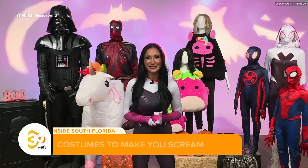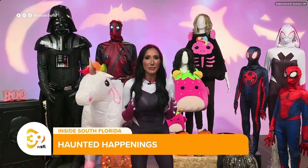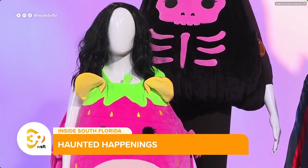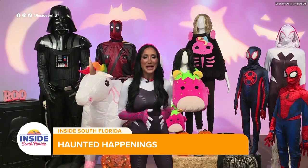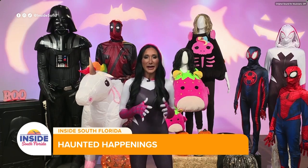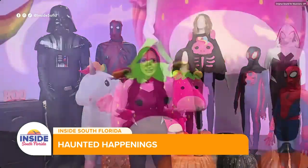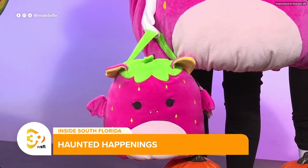Now I heard Squishmallows are all the rage — what are some must-haves? Yes! Squishmallows — kids love them, they're their favorite plush to snuggle up with at night. Soft, whimsical. They've created costumes: Gwendolyn Strawberry Bat is one of our favorite Squishmallows, great for the little ones. They even let adults get in on the fun — this is the Sketlana Skeleton Unicorn. These are great to layer over your clothing. And the treat pail is an amazing option too — kids can collect candy in their favorite Squishmallow design.